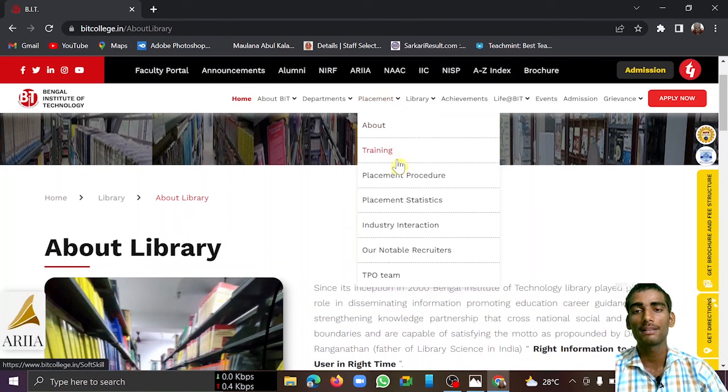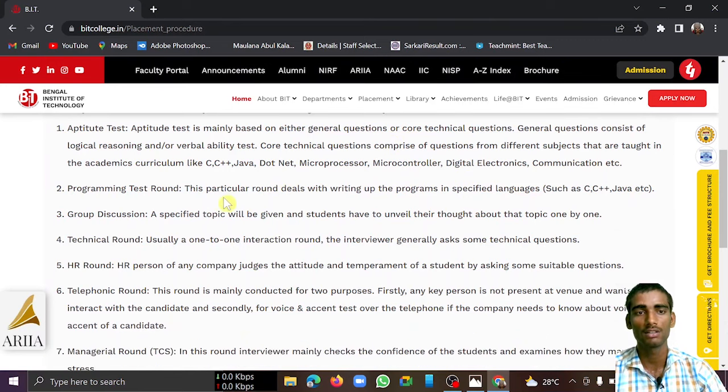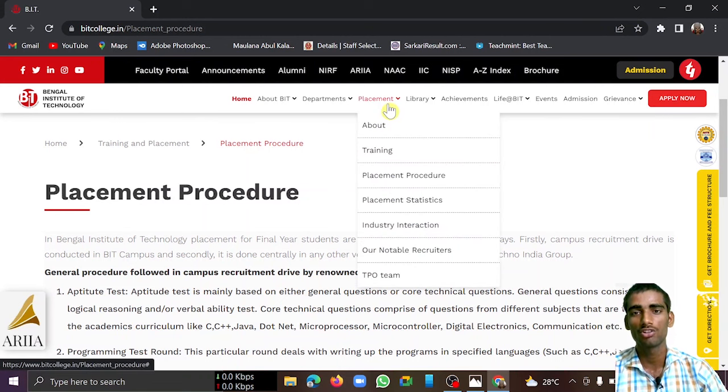Talking about the placement procedure — this college follows a proper process. They train students in many programming languages such as C, C++, Java, .NET, and microprocessors. They also conduct programming test rounds and train students so they face no problems during campus recruitment. They also have collaborations with companies that help in placements.